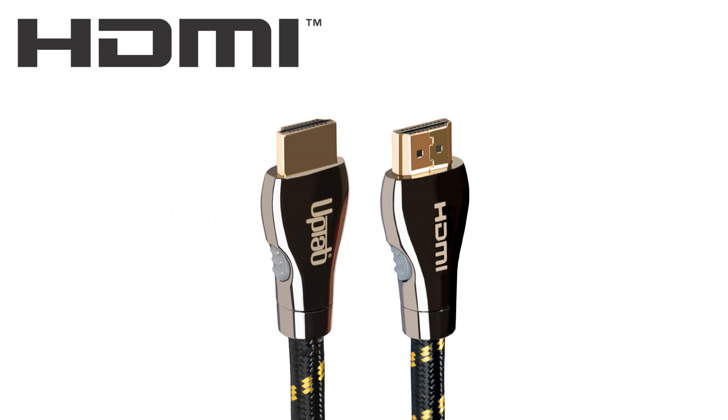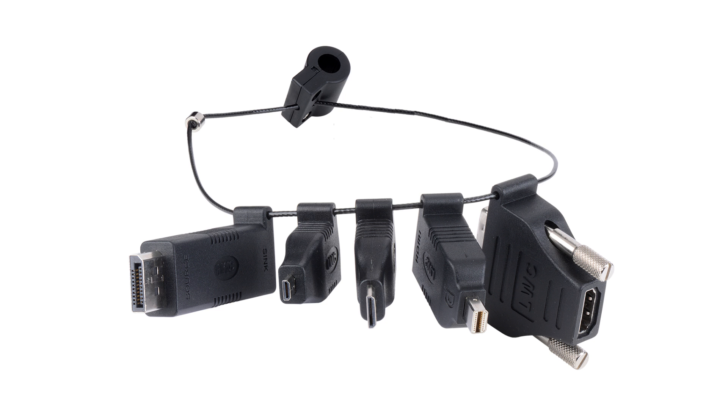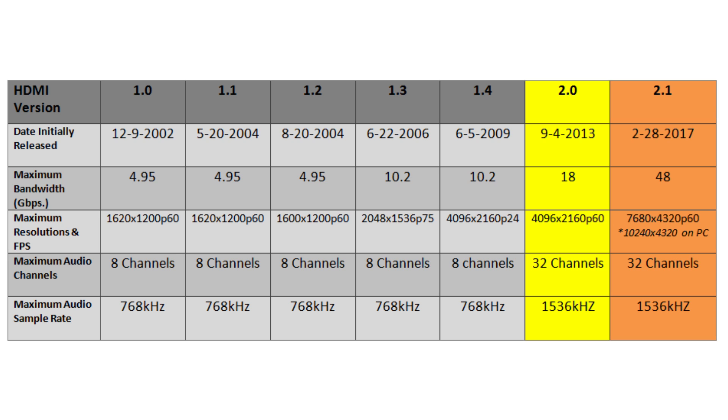Now to the king of cables: HDMI, or High Definition Multimedia Interface, has been implemented into nearly any type of audio or video device imaginable since its introduction in 2002. And if it's not there, there's probably an adapter made so it can work with any device, all the way down to cell phones. HDMI has gone through several version changes over the years. The biggest for audio was from version 1.4 to 2.0, when it expanded from supporting 8 audio channels up to 32.